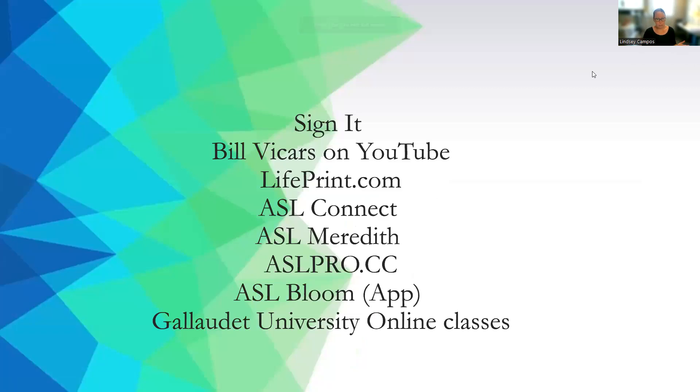There are tons and tons of resources out there. This is not a complete list at all — this is a compilation of the ones I found most helpful over time. We have a program called Sign It, by the same people that did Signing Times — this is kind of the adult version of that. We also have Bill Vickers on YouTube, lifeprint.com, ASL Connect, ASL Meredith, ASL Pro, ASL Bloom — that's an app — and Gallaudet University also has some online classes. Some of these are free; Sign It does come at a cost. But they're all really good quality, self-taught programs.